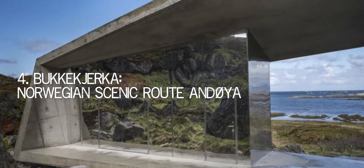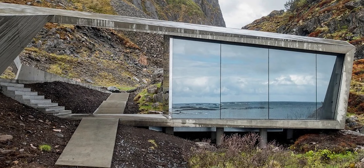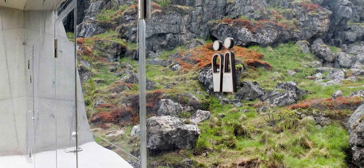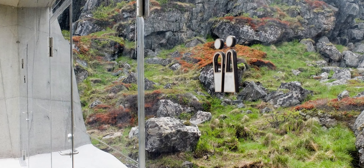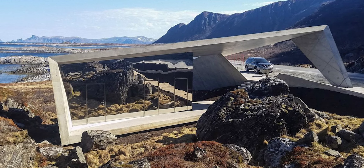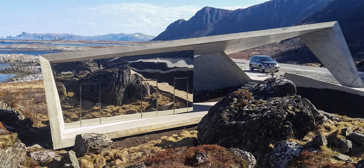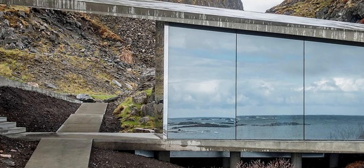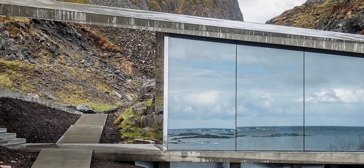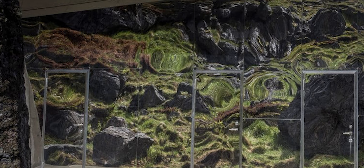Number 4: Buckkirka, Norwegian Scenic Route Andøya. If they weren't marked, you might not even see the Buckkirka restrooms on Scenic Route Andøya from some perspectives. You can be deceived by the mirror wall's reflections against the bare cliffside rocks that surround them. The rocky surroundings also served as inspiration for the sweeping concrete slabs at the building's front. The mirrors face only one direction, so while the exterior conceals the structure, the interior provides a panoramic picture of the surrounding coastline. The project's architects, Morpheus, faced significant challenges due to the site's extreme remoteness and frequent harsh, windy weather.